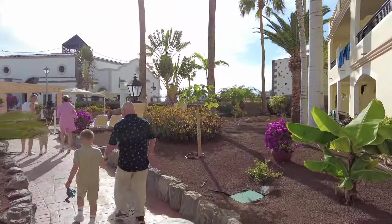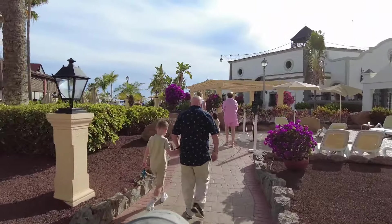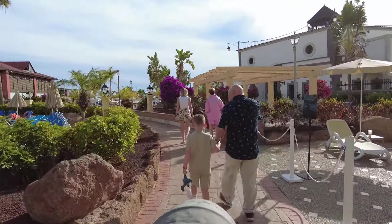This is the walk it takes us to get there. As you can see, the family's dressed up to go to dinner. How are you doing on holiday?